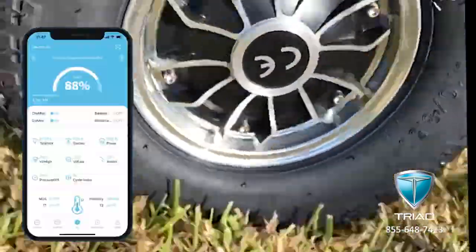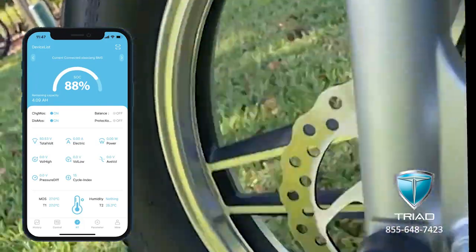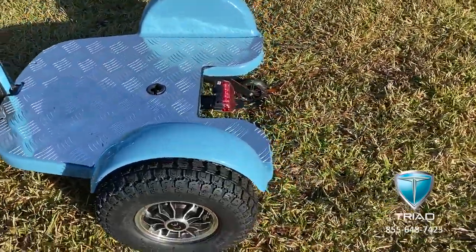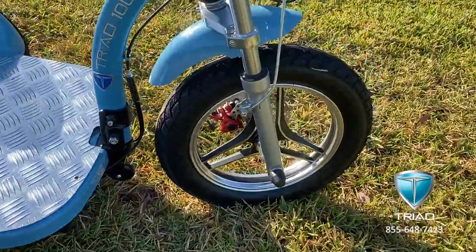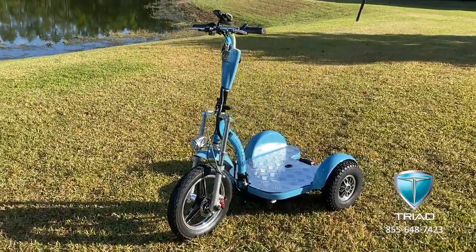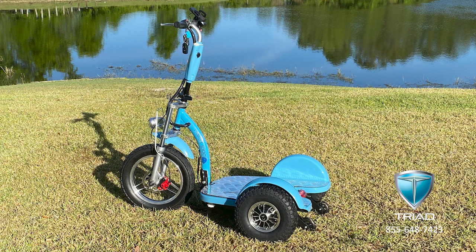The BMS system is collecting all the most important data about the battery in real time and sends that data wirelessly to an app installed on your mobile device or tablet. You can also easily read this information on the touch screen built into the physical battery itself. This battery replaces about $3,600 worth of lead-acid batteries, and Triad is the only three-wheel electric scooter that can provide up to eight years of value using the original battery with proper charging practices.